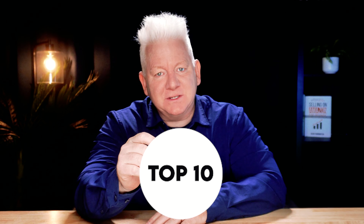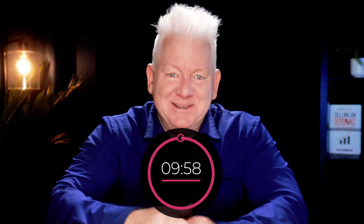Today I'm revealing 10 Amazon hacks by answering the top 10 Amazon seller questions, and I'm doing it in less than 10 minutes. Let's get into it.